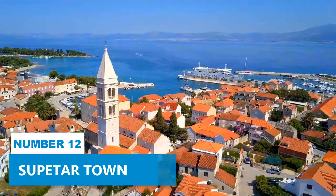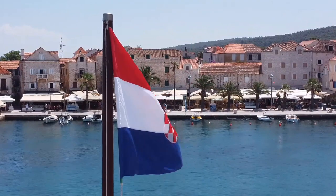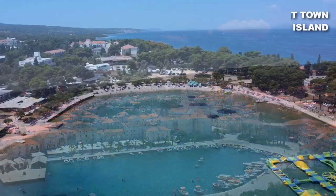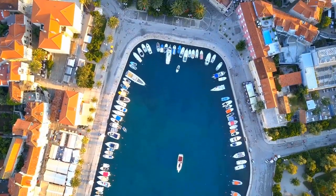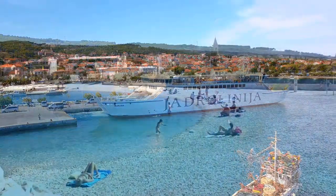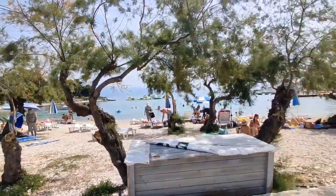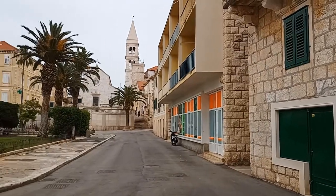Supetar Town. For a first-hand experience of authentic Croatian culture, make Supetar your starting point as you explore the captivating wonders of this island. This largest town on the island boasts a charming harbor and a warm, welcoming atmosphere. Indulge in leisurely strolls along the picturesque beaches and coves and enjoy the tranquility of the Adriatic Sea. You can also visit intriguing sites like the Petrinovich Family Mausoleum, tucked away near Supetar, and uncover the secrets of the past.